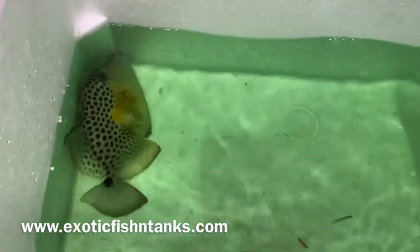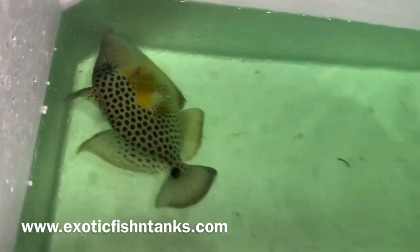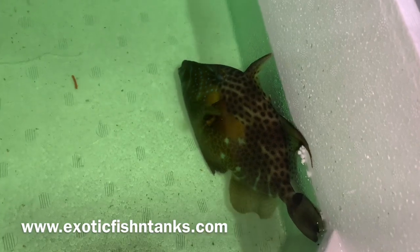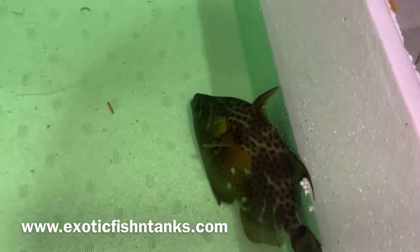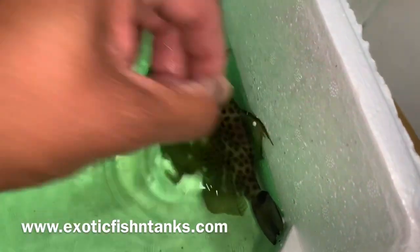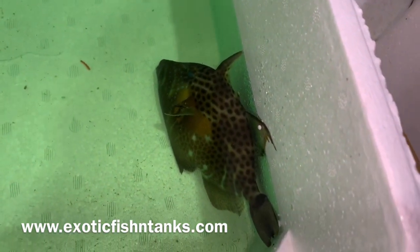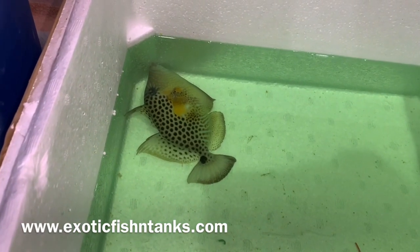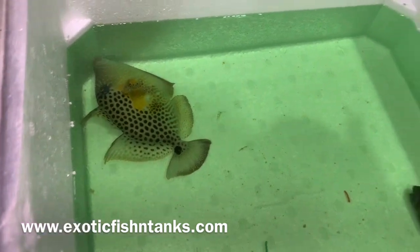Sorry — I was going to pick him up by his trigger and he wasn't happy with that. As I said, this guy is six inches and this guy is seven inches. Exotic Fishing Tanks — lower left-hand corner and in the description: 469-682-8841. Again, these are golden heart triggers.